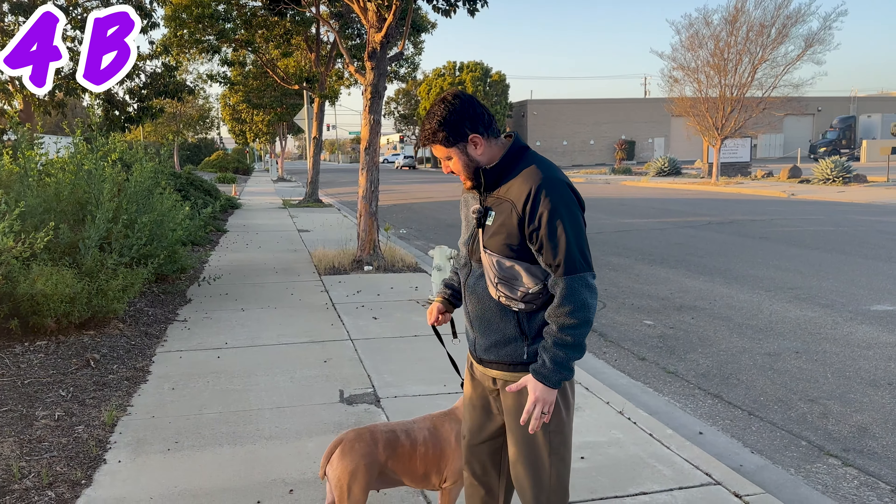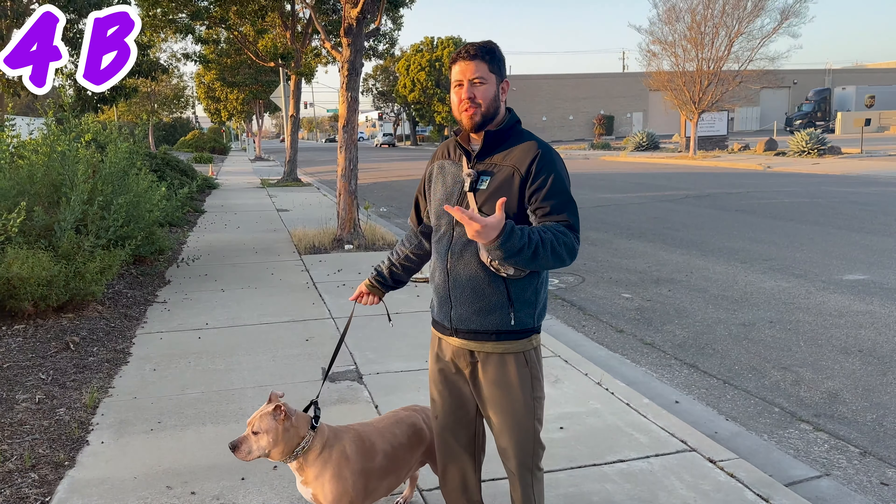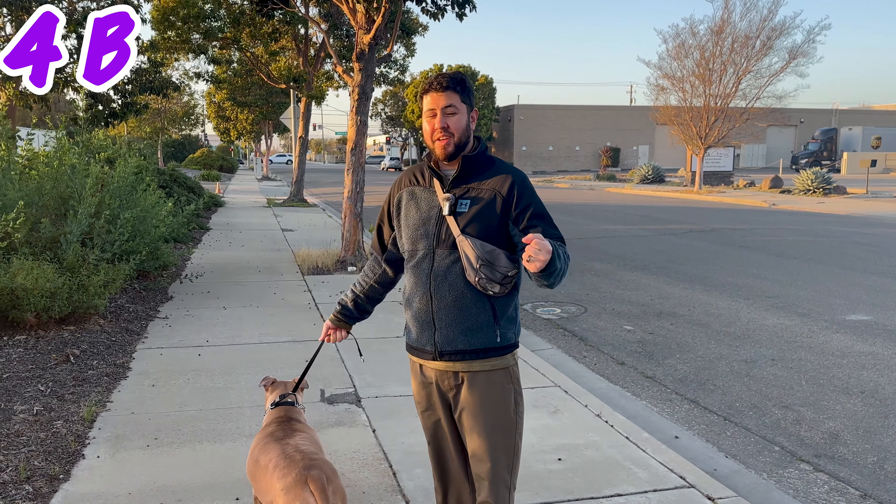Alright, so now this is 4B — without the mic. Mic is turned off. We're here once again walking Nella. We're outside, it's windy. Can you hear us? Can you hear a lot of the cars? What about the wind? Hello, hello.